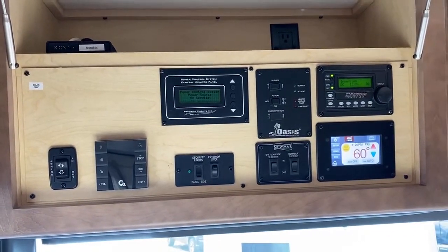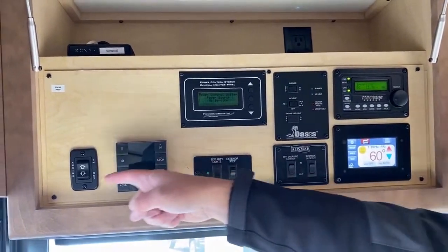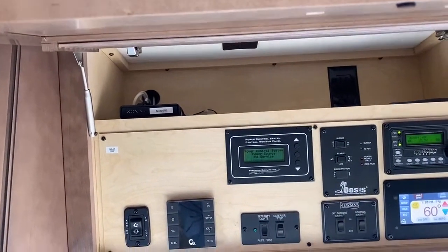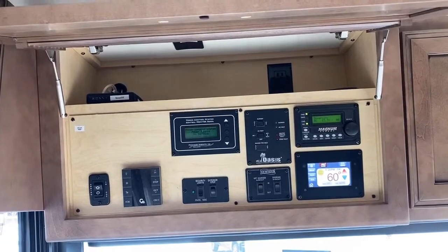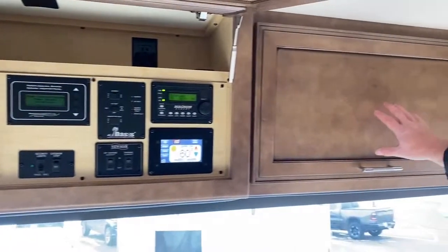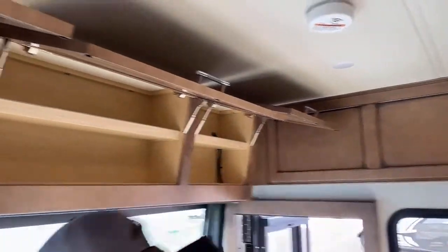There's a 2800 watt pure sine Magnum inverter. Slide controls, a step on/off switch, and energy management system are here. The Gerard controls are on this side — this is your entrance door awning. Up top is the WiFi Sky Pro LTE cell router. For those with lots of computers, laptops, and phones that want to tap into your WiFi, this one has it — you just supply the SIM card and we can set that up. This one doesn't have the optional overhead 43 inch TV, so instead it has nice storage up front.